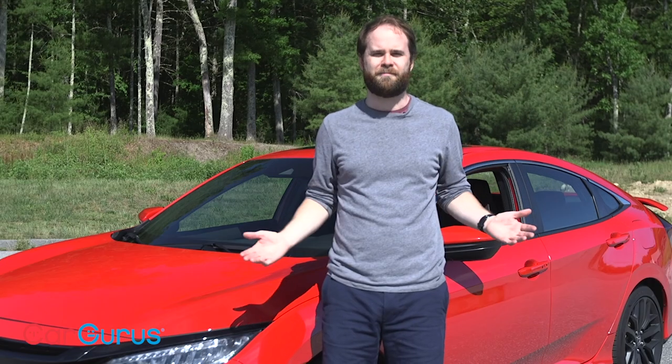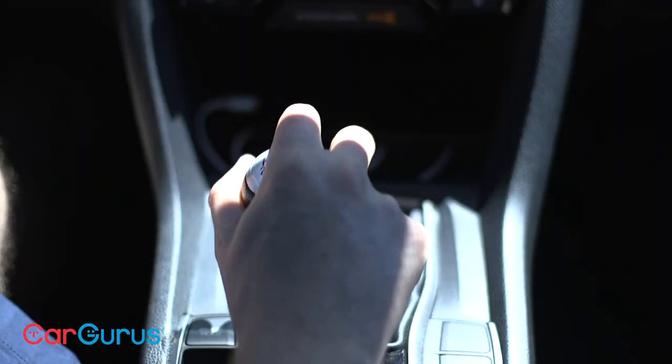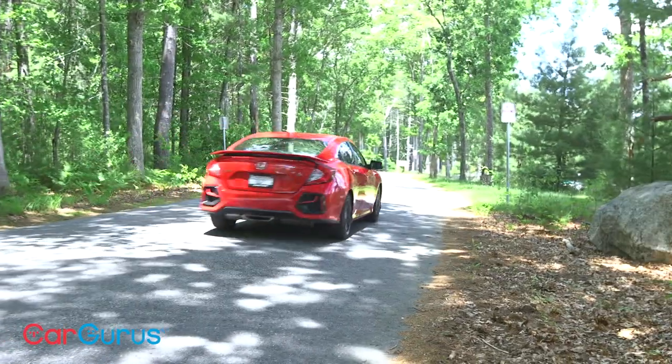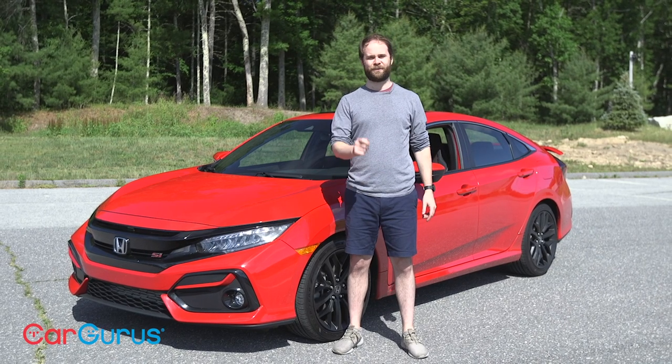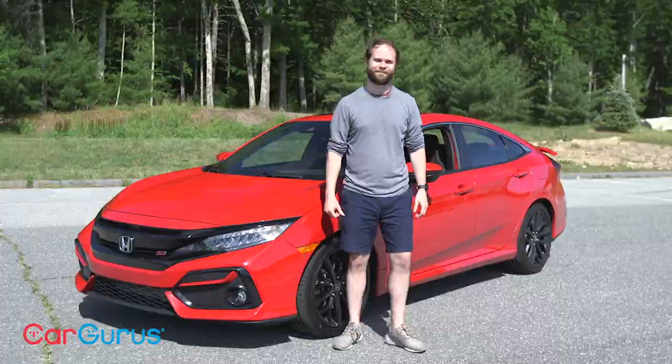The steering, the engine, the shifter — it all blends together perfectly. I took this car grocery shopping yesterday and ended up going to a store 30 minutes from my home. The ice cream melted. It didn't matter. All I wanted to do was drive. Thank you for watching. To read Cliff Attia's full written review, head to CarGurus.com. We look forward to hearing from you in the comments. See you next time.